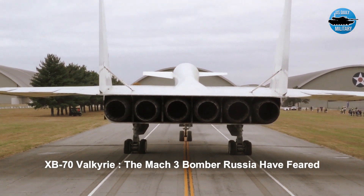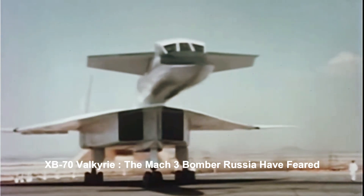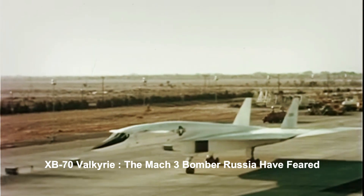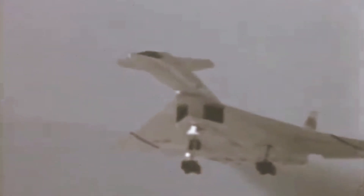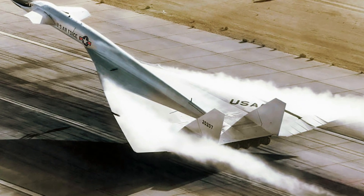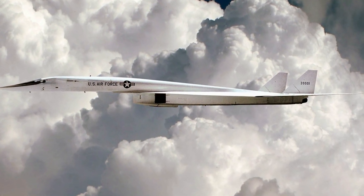During the Cold War, the B-52 Stratofortress remained the workhorse of the United States Air Force, but even by the late 1950s there were considerations for developing a bomber that could fly higher and even faster. This led to the development of the North American XB-70 Valkyrie, which was conceived by the Strategic Air Command (SAC) as a high-altitude bomber capable of flying three times the speed of sound.